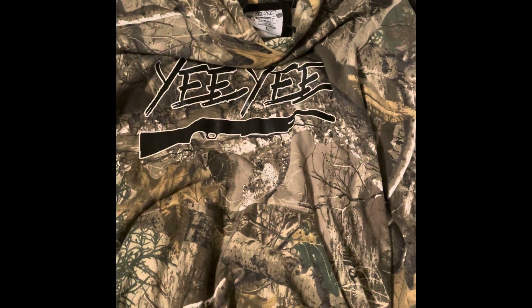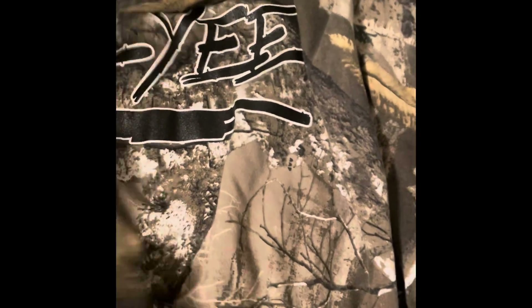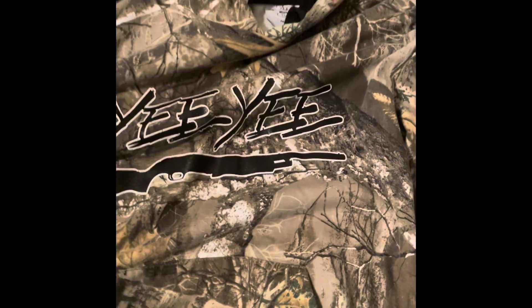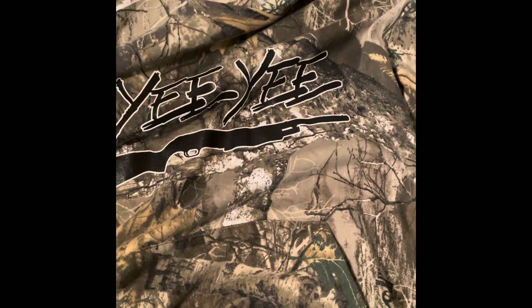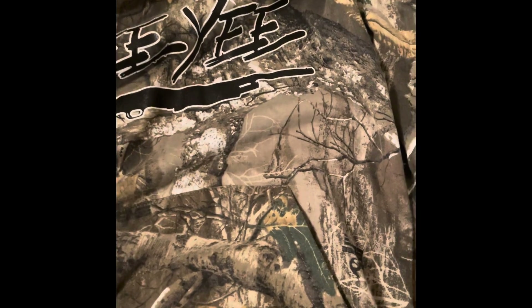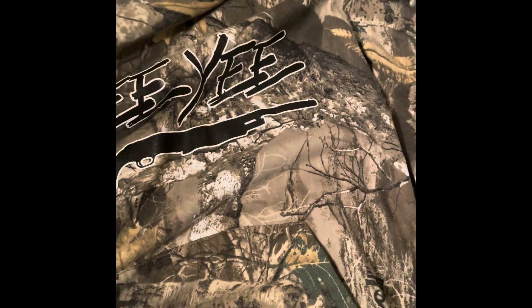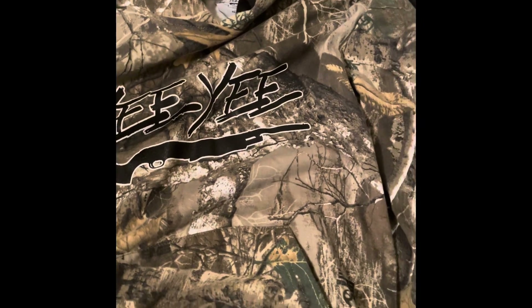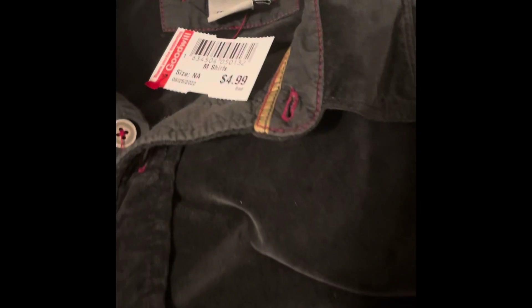Next is this camouflage hoodie — all-over print since the camo print is on the back too. Large size. It has an imprint of a shotgun and 'Yee Yee' on the front. The comps on Yee Yee were pretty decent. It wasn't red-tagged but I decided to pick it up anyway. Camouflage always sells, so going to give it a shot.